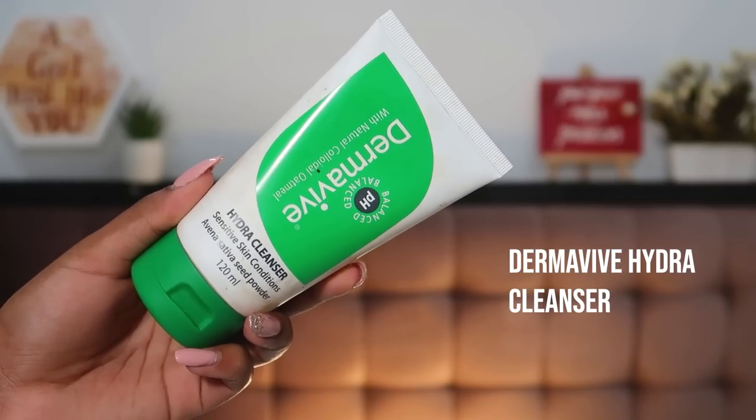The cleanser I swear by is by Dermaviv — it's their Hydra Cleanser. It has avena sativa seed powder, and what I love about it is that it's fragrance-free as well as soap-free, so it's not harsh on my skin at all. Cleansing twice a day can be over-cleansing for sensitive skin like mine, so something this gentle works really well — it removes the oil, sweat, and gunk without stripping my skin or over-exfoliating it. I highly recommend this if you have sensitive skin or are dealing with recurrent acne.